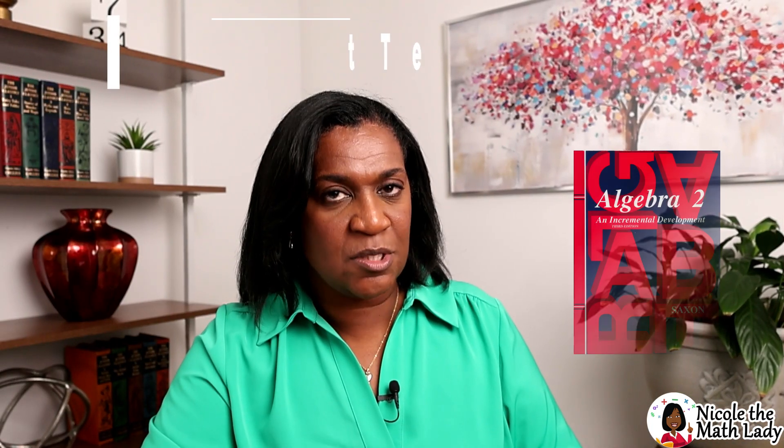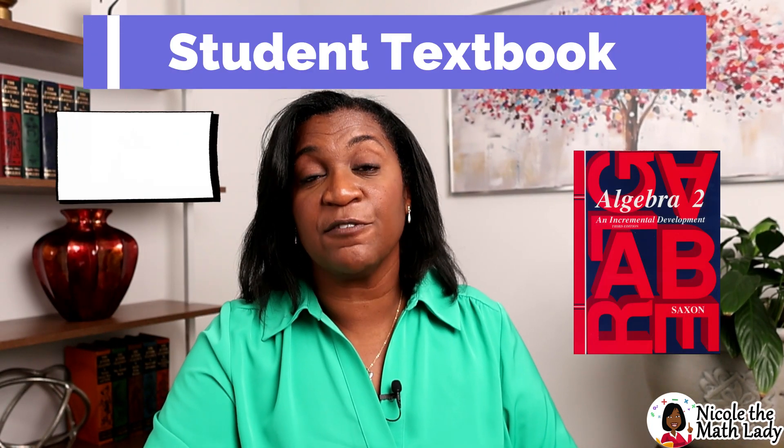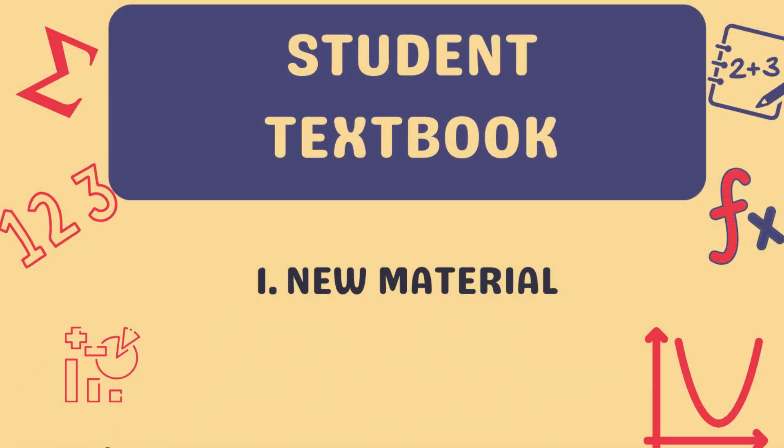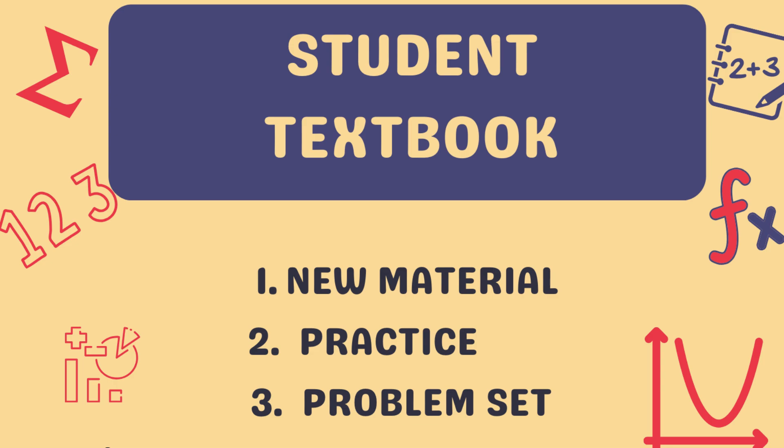Let's talk about the student textbook. In there, you'll find 129 lessons on Algebra 2, and the lessons are broken down into three parts: there's the new material, there's the practice, and there's the problem set.